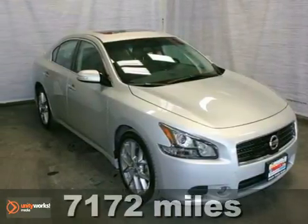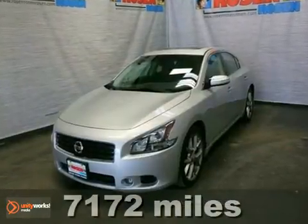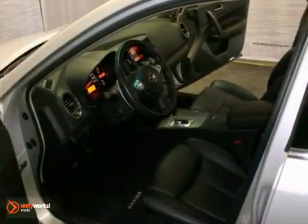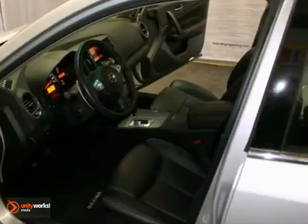We think you'll like this extra clean one on our local trade. It's a 2011 Nissan Maxima SV Sport. It has alloy wheels, heated leather memory seats, and a premium sound system with a CD changer.